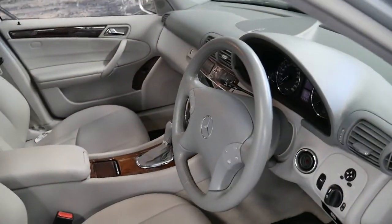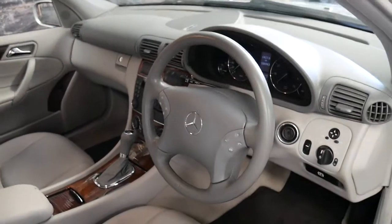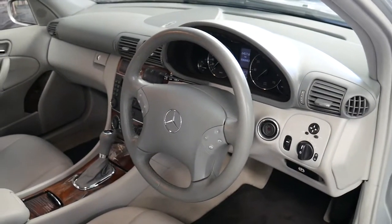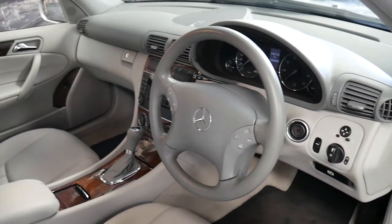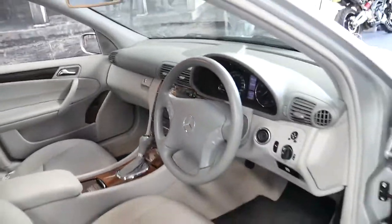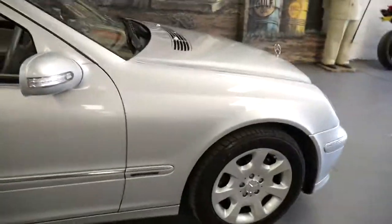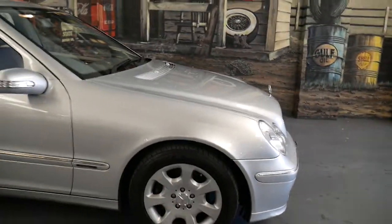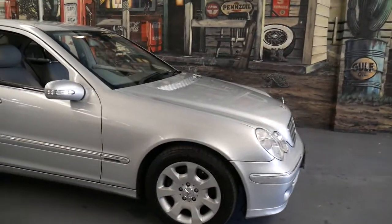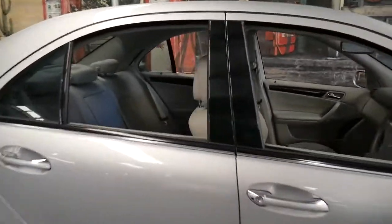This car was built in July 2007, and July was actually when they started building the new shape. It's done a hundred and six thousand kilometres. The air conditioning is ice cold, it's an Elegance so it's got very nice timber work, dual airbags, side airbags, and the very nice Elegance alloy wheels. Silver with light grey leather interior was a very popular combination.